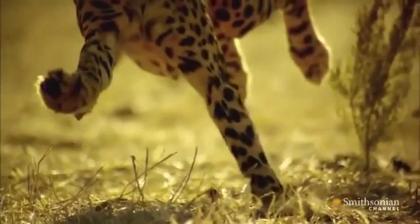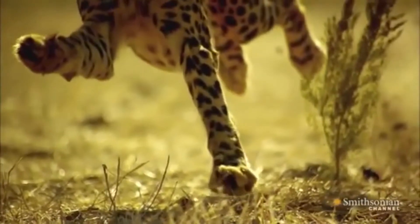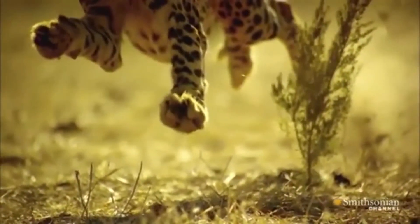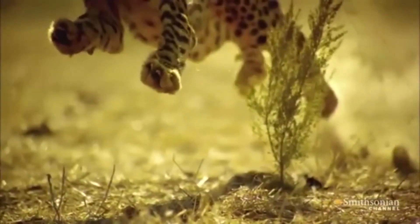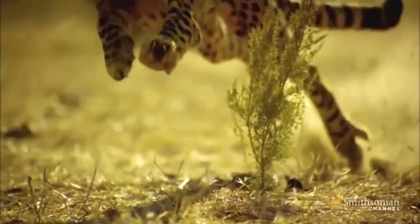Cheetahs have the ability to pull the claws in while sprinting and let them out right when they need to take down the animal. Now imagine if the claws were sticking out — they will scrape against the ground and slow down the cheetah. That is the reason why the animal has semi-retractable claws.